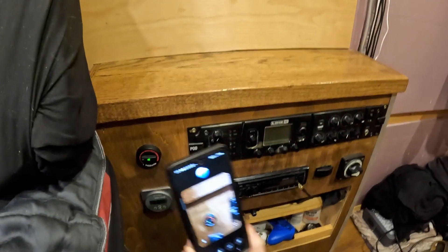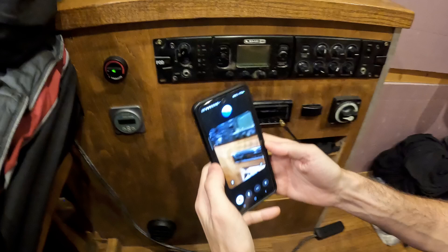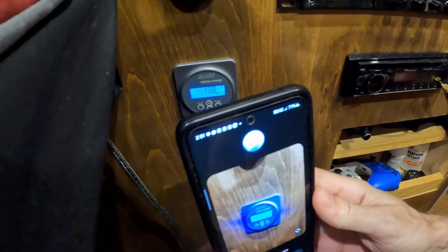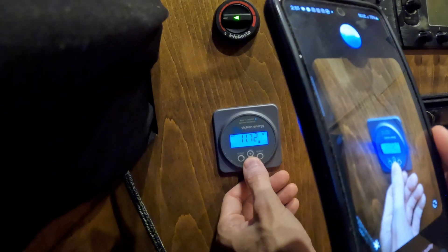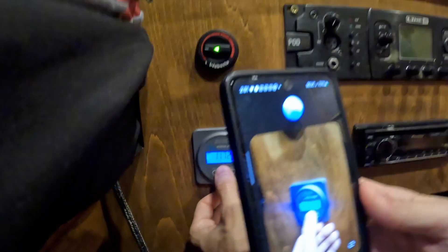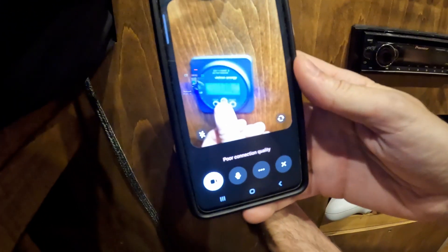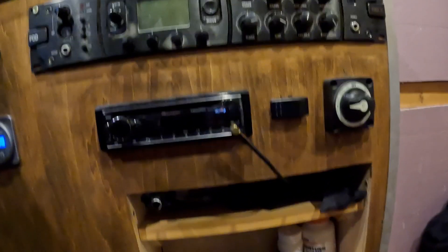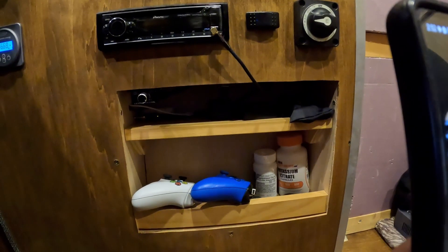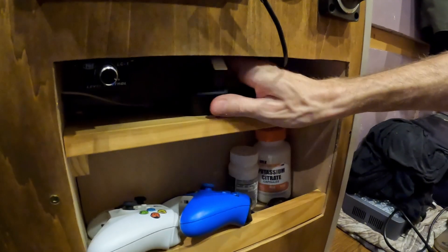The van has a Webasto diesel heater — efficient and ideal for maintaining warmth, especially in colder climates. Looking at this panel — it's a battery monitor display showing real-time information about the battery's state of charge, voltage, and power usage, an essential tool for managing the van's electrical system. That cutout acts as a small storage nook, perfect for keeping everyday items like remotes, controllers, or small tools handy and organized.